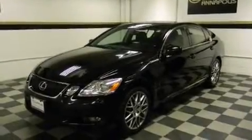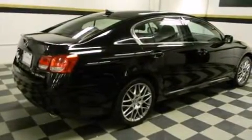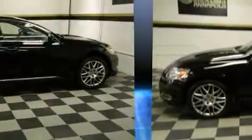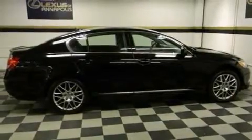This four-door, five-passenger sedan has just over 90,000 miles. A 3.5-liter V6 engine pairs with a sophisticated six-speed automatic transmission, and all-wheel drive keeps this model firmly attached to the road surface.